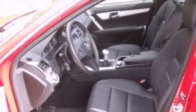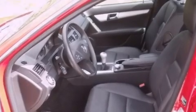Additional features include a passenger side vanity mirror, rear impact crumple zones, heated side view mirrors, and this vehicle has less than 20,000 miles.